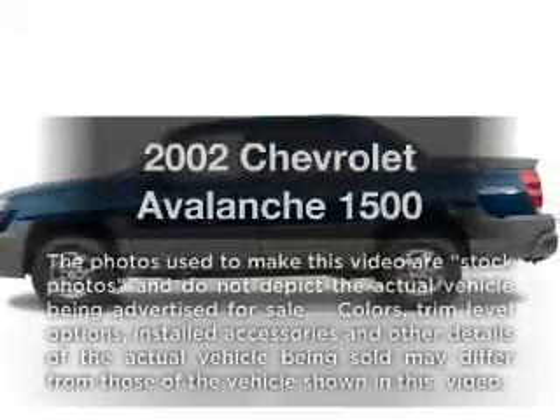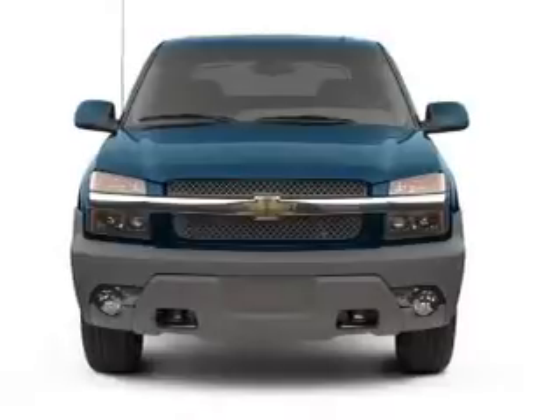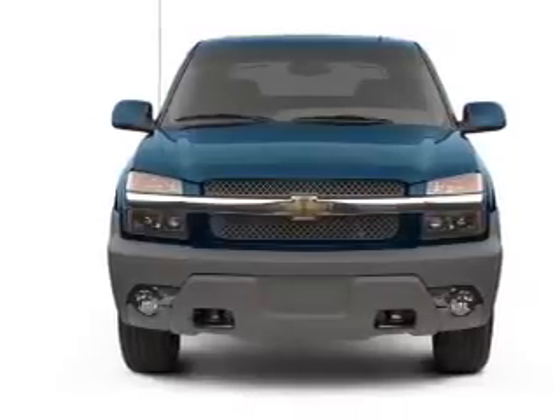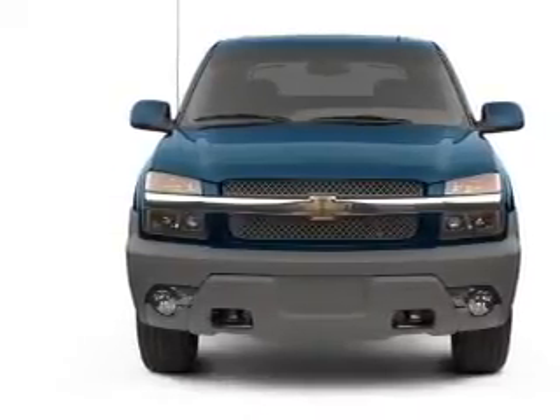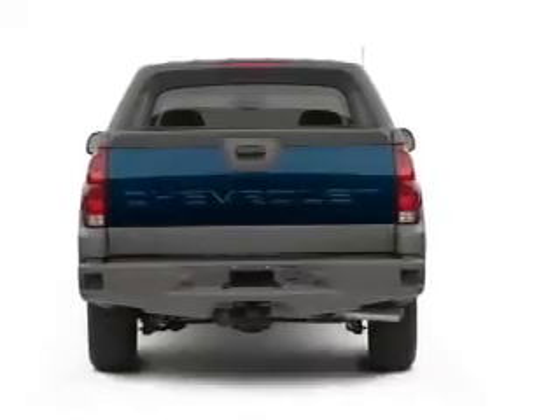Check out this 2002 Chevrolet Avalanche. If you're looking for an automobile with great attributes, look no further. With a powerful 8-cylinder engine, the powertrain includes 4-wheel drive, driven by an automatic transmission.